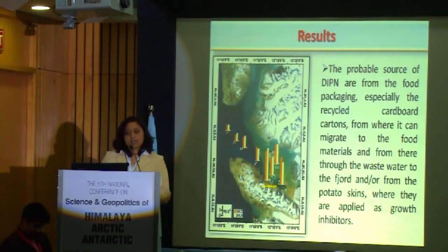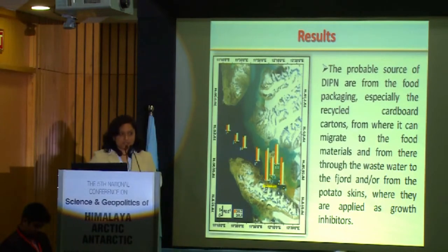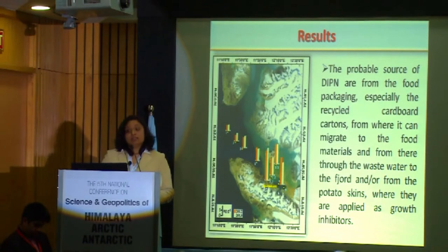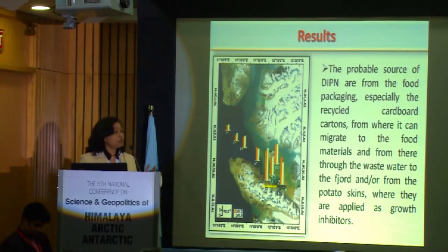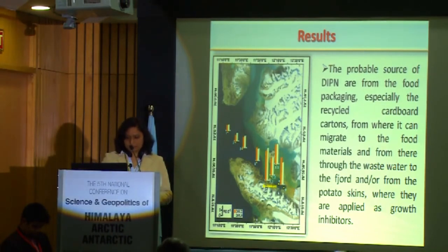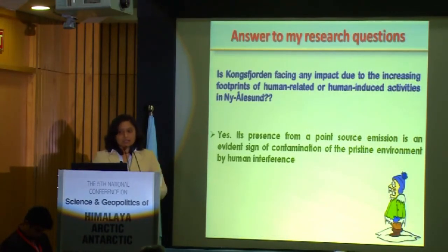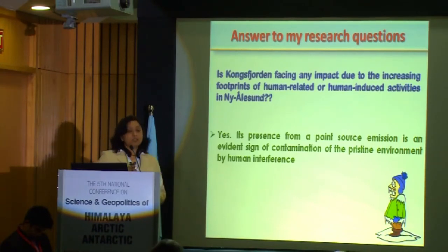From my analysis, I got results and when I put them on a graph, I found that the concentration of DIPN is higher near Ny-Ålesund, where there are more human activities. I also found that the probable sources of DIPN are from food packaging — especially recycled cardboard — from where it migrates to food material, and from there enters through wastewater into the fjord. They also enter the fjord from potato skin, where they are used as a growth inhibitor. So with my analysis and results, I would say that yes, the presence of DIPN is evident evidence of contamination from human activities.